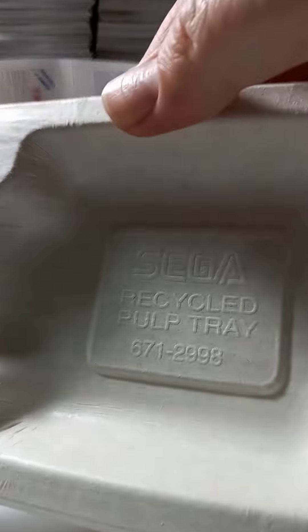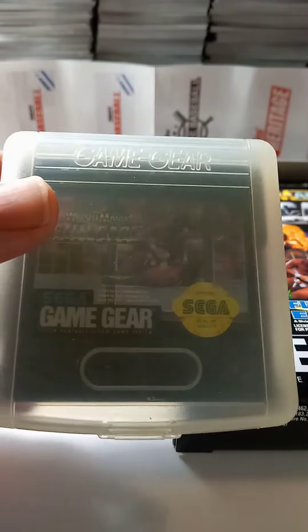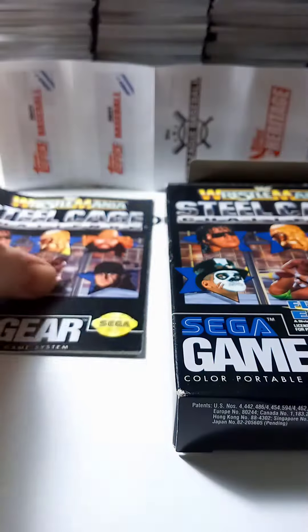And it comes in a case — a Sega Recycled Pulp Tray. And then you get the case and the game. And then you also get the booklet, which is in very good condition as well.